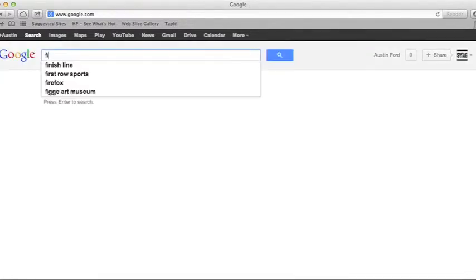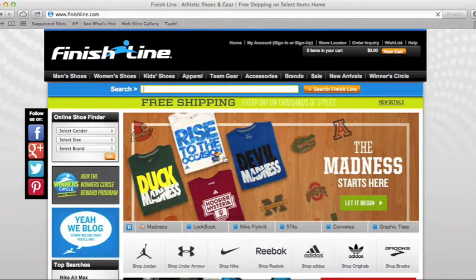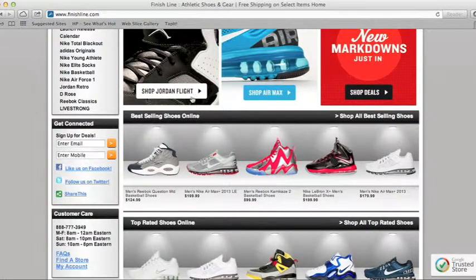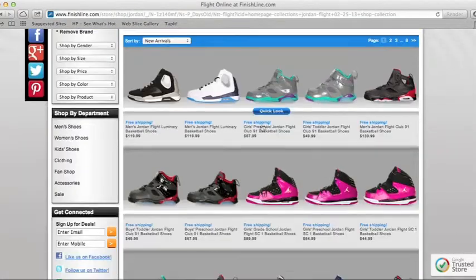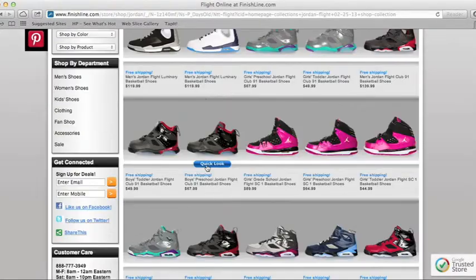Finish Line — I don't even know how you don't go there. That's kind of weird if you don't, because they're like the biggest shoe store out there, besides Champs and all of them. Yeah, they just got lots of shoes — pretty cool, pretty dope.